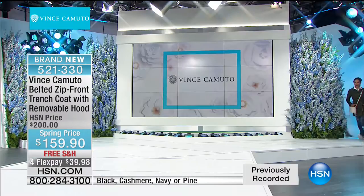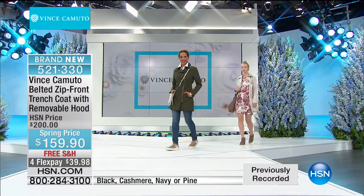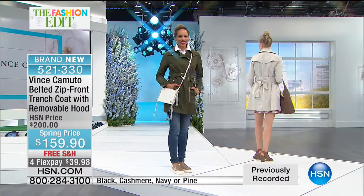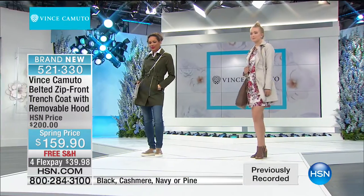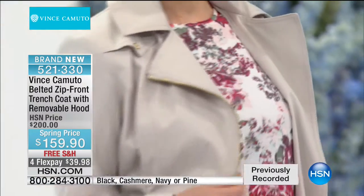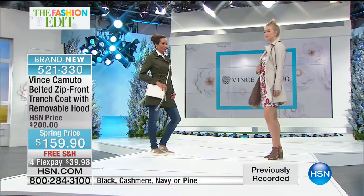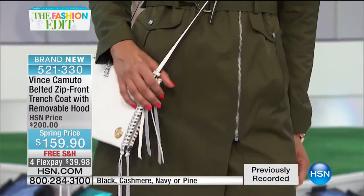Here are the colors: black, cashmere, navy, and pines. The cashmere is a beautiful super-light khaki color. Our girls have come out wearing it — this would have been perfect for travel. You can leave it open and just tie the belt in the back, or tie it in the front for a chic look. The girls are in head-to-toe Vince Camuto. You can see the entire Vince Camuto fashion line on hsn.com. You're saving about $50 tonight with flex and free shipping, plus sizing is exclusive — extra small through 3X.